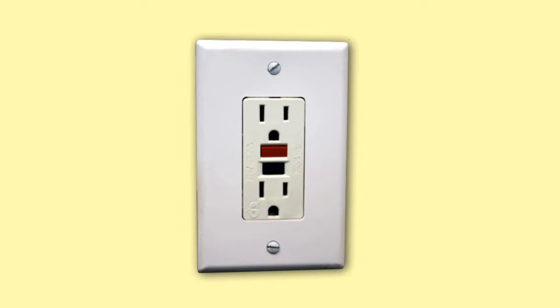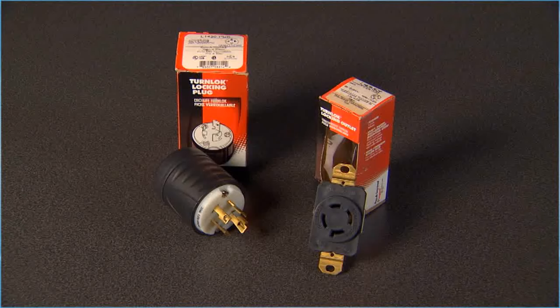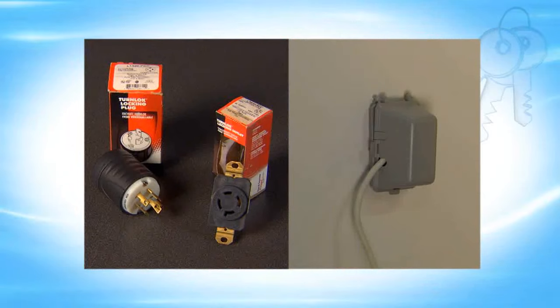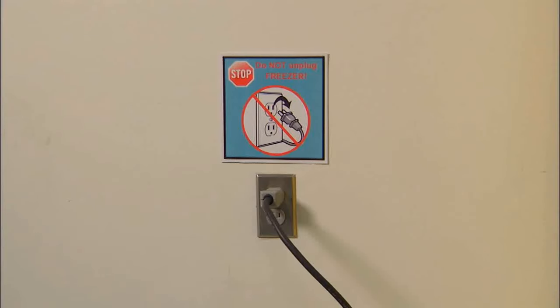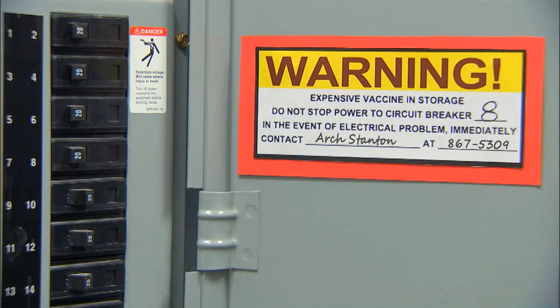Power failures can compromise your vaccine supply and be very costly. Do not use power outlets with built-in circuit switches or a multiple outlet power strip with an off button, as these can be tripped or switched off. Use safety lock plugs or outlet covers to reduce the chance that the units are unplugged. Post DO NOT UNPLUG warning signs at the plugs and on the storage units. Label the fuses and circuit breakers as an alert not to turn off power. In the event of an emergency threatening the power supply, your facility should activate your emergency vaccine retrieval and storage plan, which may involve moving vaccine to an alternate site with a backup power supply such as a generator.